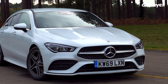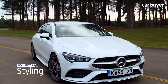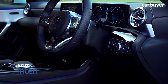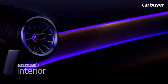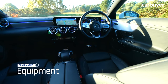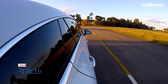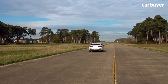Let's take a look at the deal makers and deal breakers for the CLA Shooting Brake. There are very few small estate cars on the market, and fewer still that look as good as this. The attractive styling isn't limited to the outside either — the interior looks great, especially at night thanks to the ambient lighting. The CLA is very well equipped and a comfortable car to be in. However, it may look sporty but it doesn't feel it on a twisty road — it's more about comfortable cruising than quick cornering. And while the Shooting Brake is more practical than the saloon, there are much more practical estates available.